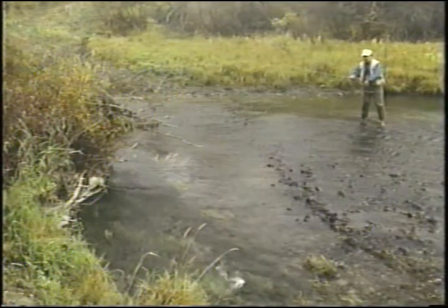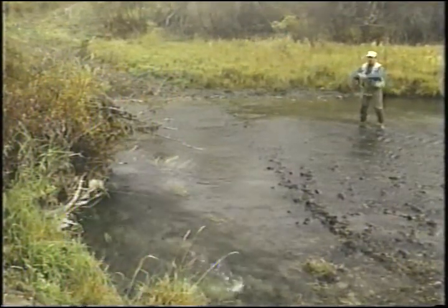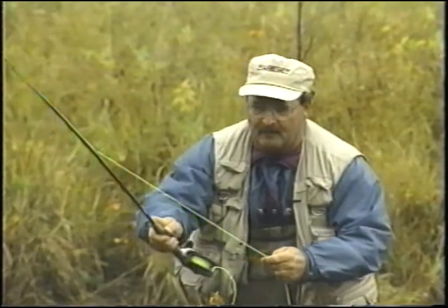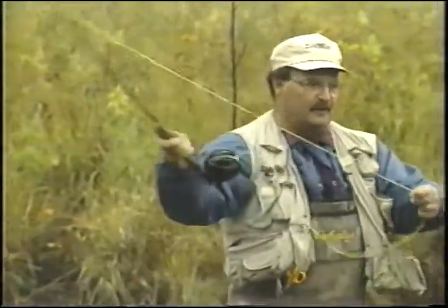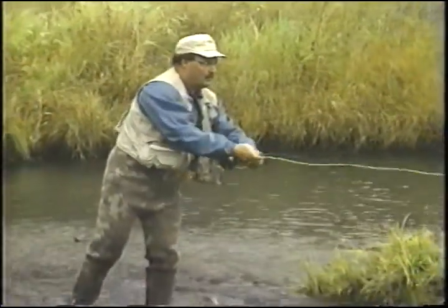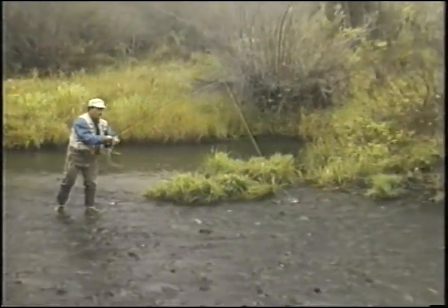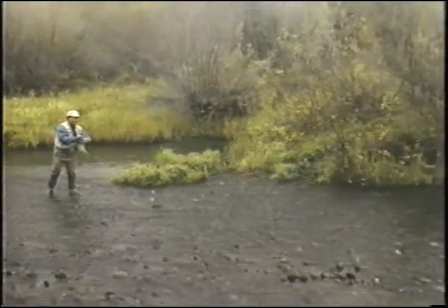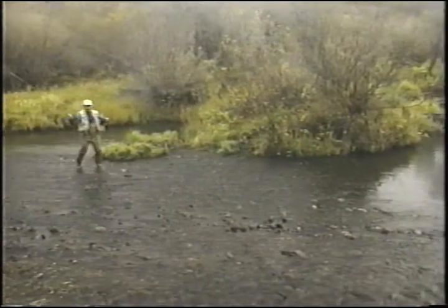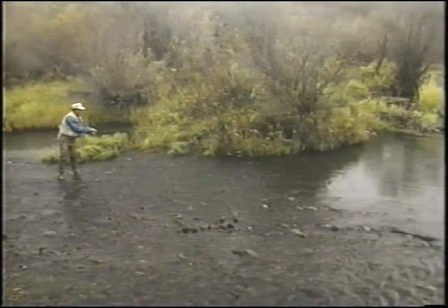Drift it in underneath that pool, strip the line in, make sure it's tight all the time. Well, if we can't get one out of this pool we'll move up the creek. No action — I'll move up ahead and try this pool. Let the bug drift down, pick it up. We'll keep moving. Sometimes these browns are in the shallow water, sometimes they're deep. We'll try the deep water and fish it as we go.